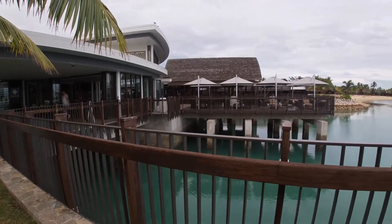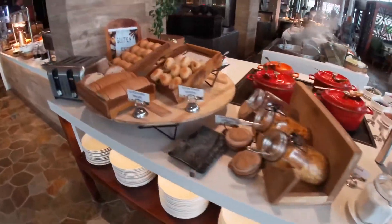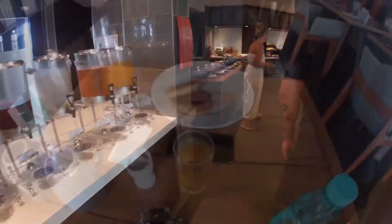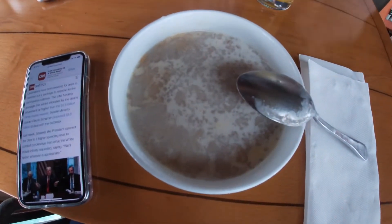We're outside the Goji Buffet Restaurant, which is buffet breakfast, lunch, and dinner. The buffet breakfast was included in our room rate and I'd describe it as a typical American-style resort buffet breakfast. Good selection of hot and cold items, including some local Fijian flavour. I would give the buffet a six and a half out of ten — maybe a seven.